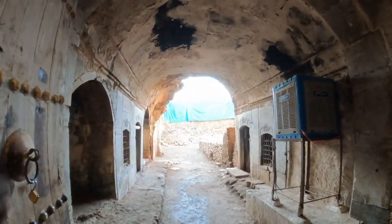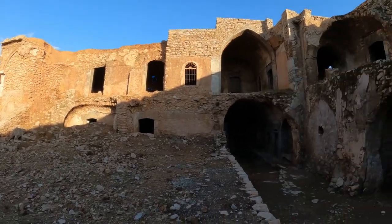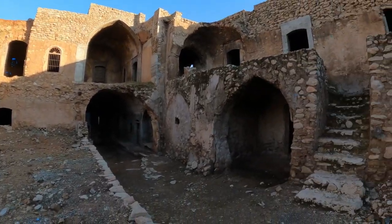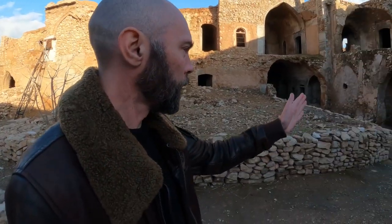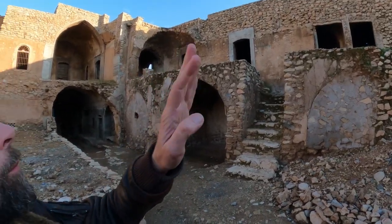A caravansarai was basically a stopping point along the Silk Road. It gave the merchants space where they could rest, sleep, but also set up shop to sell and trade their goods. The open space in the middle was where the animals were. The bottom floor was where the shops were — active shops for all the business people in the caravans. And up on the top floor were the sleeping quarters — the hotel rooms, basically.